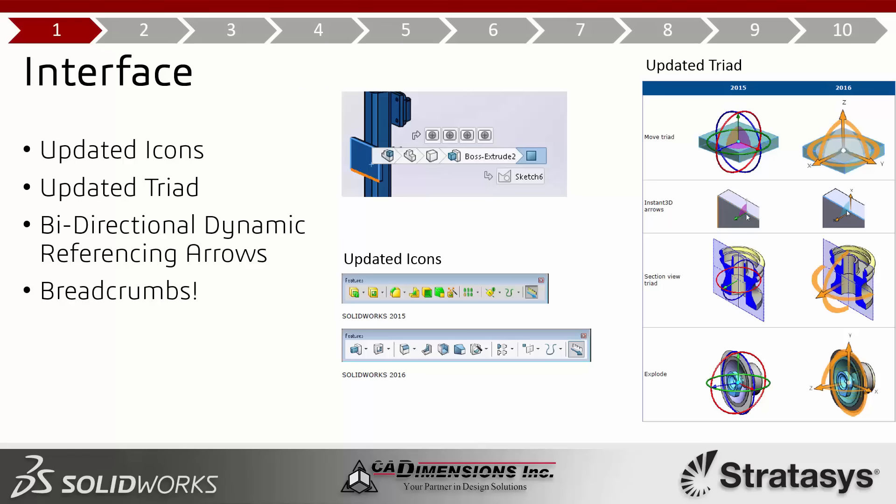It wasn't just a color change — they added different resolution icons to make them clearer with better contrast. These are intended to scale more easily toward high-resolution displays as that hardware technology progresses. If you have a 4K display at your desk, you'll be able to take advantage of that with the SolidWorks 2016 interface. Honestly, I wasn't wild about the change at first, but I came around on it pretty quickly.